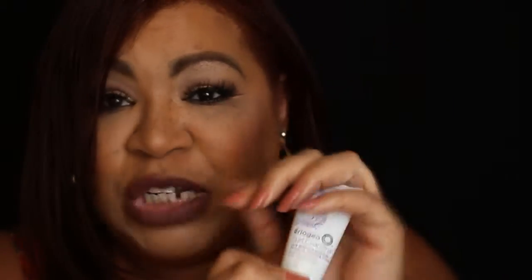Next is Barrigio Delight Define Defy Curl Charisma rice amino avocado leave-in defining cream. This is for curly to wavy hair, so it would be for my natural girls or those transitioning like me. I'd be interested in trying this. It says after washing and conditioning, apply one to two quarter-size amounts to damp hair, so it's a styler.